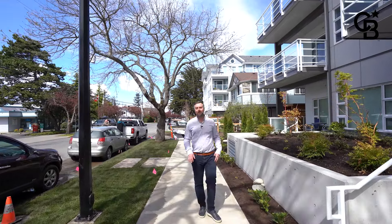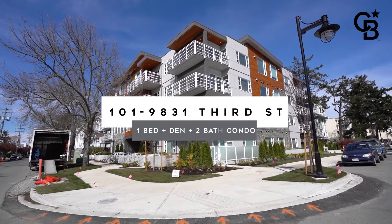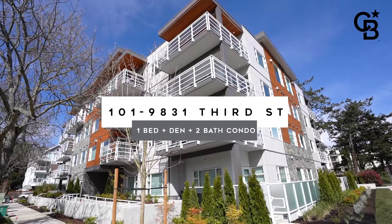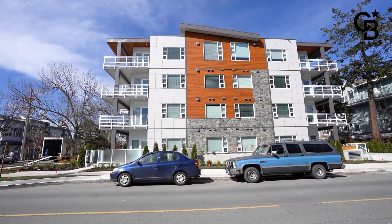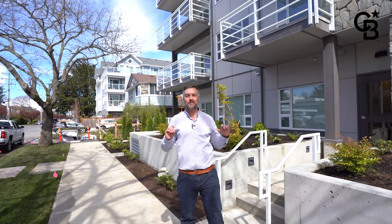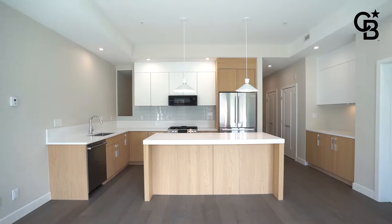Hey, it's Rob Scrimger with Coldwell Banker Oceanside Real Estate, and today I am in Sydney, British Columbia, looking at a brand new ground floor, southwest facing, one bed plus den, just under a thousand square foot unit. It's got natural gas, it's got a beautiful kitchen — it is totally high-end and perfect if you're looking for accessibility and also close proximity to everything you could want in Sydney.